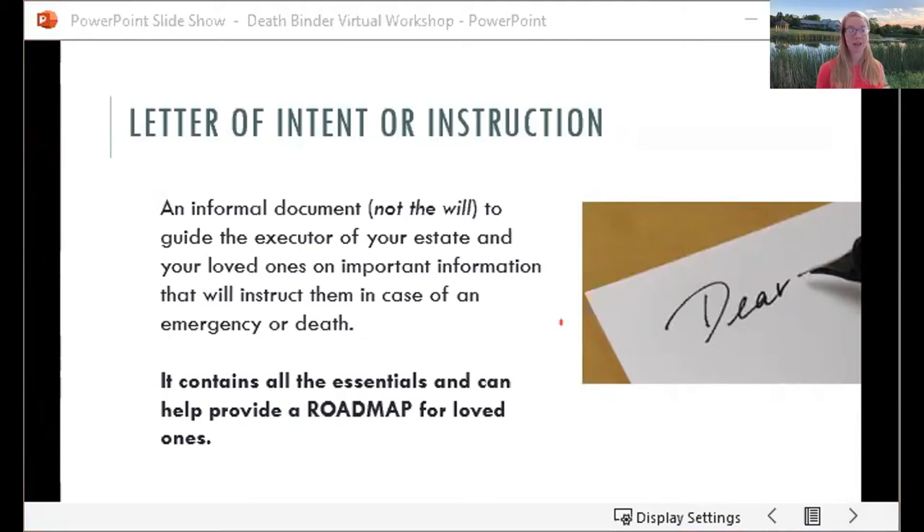Because let's face it, it's not necessarily the easiest thing to think about our own death or emergency situation. Another way that you can make your intention about the project known is through a letter of intent or instruction. This is an informal document — it's not your will — but it's to guide the executor of your estate or your loved one with important information. It's kind of like a roadmap for your death binder.